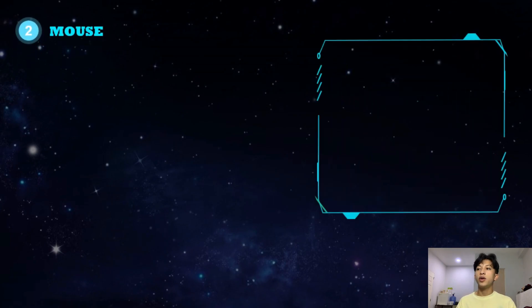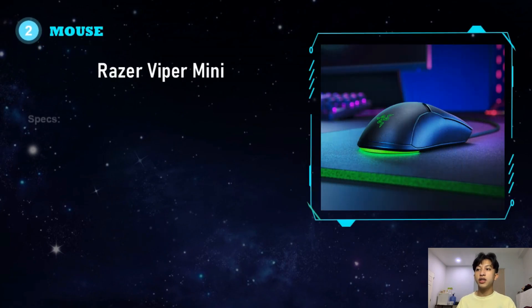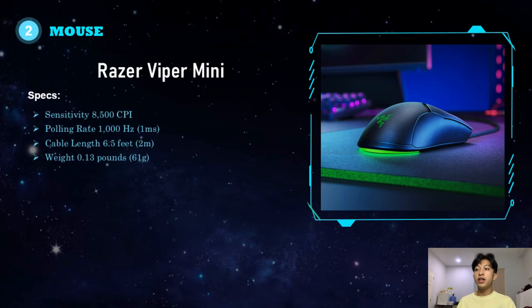For the mouse, I chose the Razer Viper Mini. It has a sensitivity of 8,500 CPI, a polling rate of 1,000Hz, a cable length of 6.5 feet, and a weight of 0.13 pounds. It costs 1,200 pesos. I chose this because it is the mouse that I found really comfortable to use.